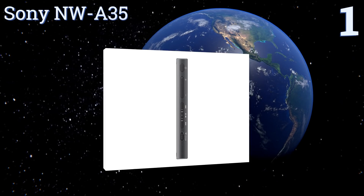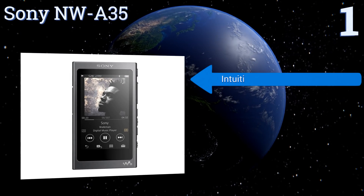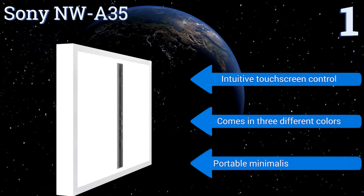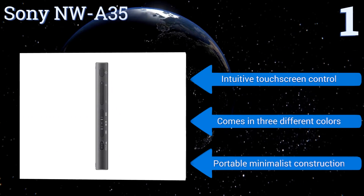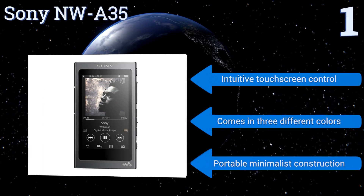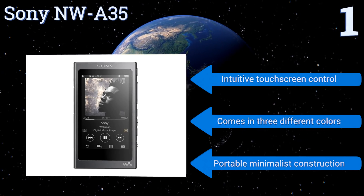Coming in at number one on our list, with special sound enhancement and amplifier technology, the Sony NWA35 is a premium player designed to support high-res audio for discriminating music fans. At up to 45 hours, it also has far and away the longest battery life of any leading device out there. It features an intuitive touchscreen control, comes in three different colors, and has a portable, minimalist construction.